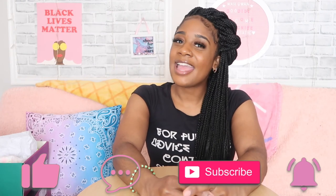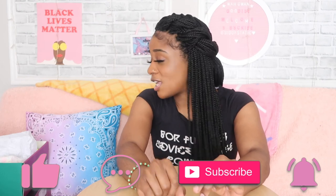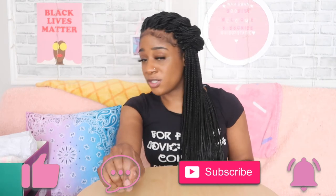Thank you so much for watching. Make sure you like, comment, subscribe, and hit that bell notification so you're notified when a new video drops. I'm out of here — I'm about to go put on my Filas. Peace!